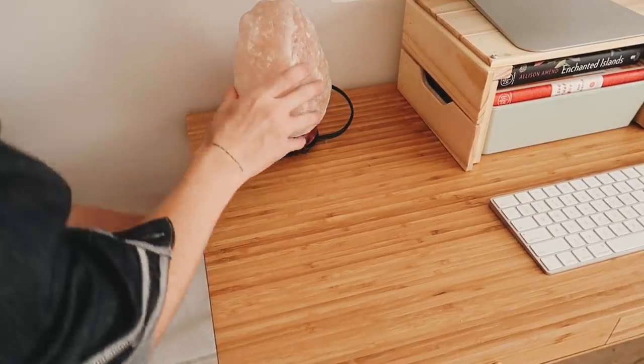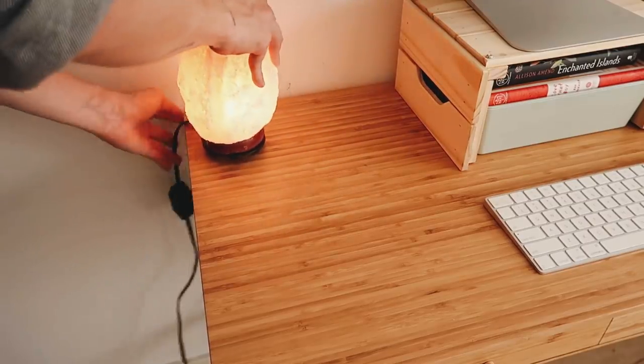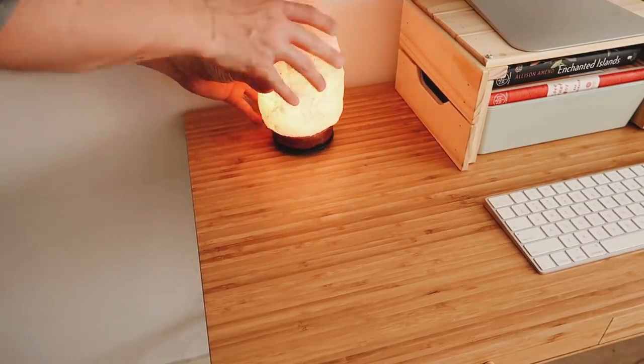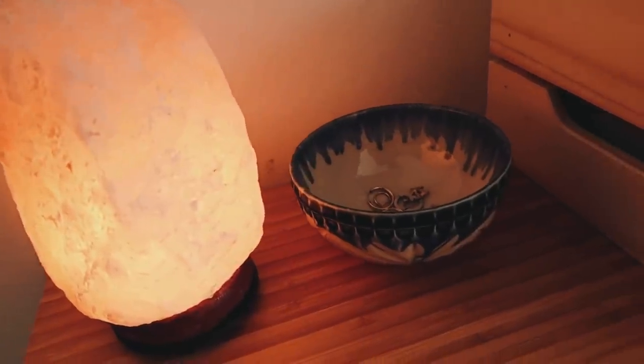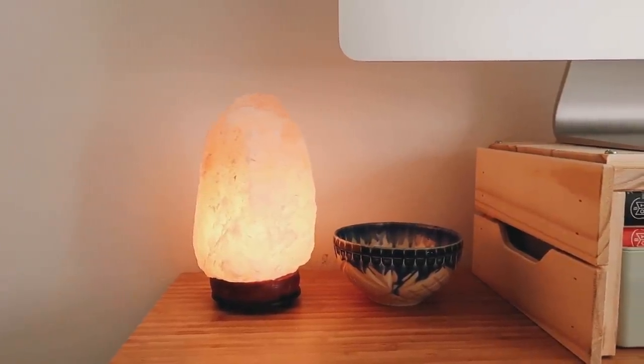That gives us space for these cute little cork boxes and also a little pen and pencil container. Moving over to the other side of the desk I added some more decorative options - a cute little Himalayan salt lamp. When I'm working at night I like to keep the salt lamp on, turn all the lights off, and edit in the dark with that nice warm glow. Next to it I added a little trinket bowl from Anthropologie that has some of my earrings in it - just a little catch-all bowl on my desk.